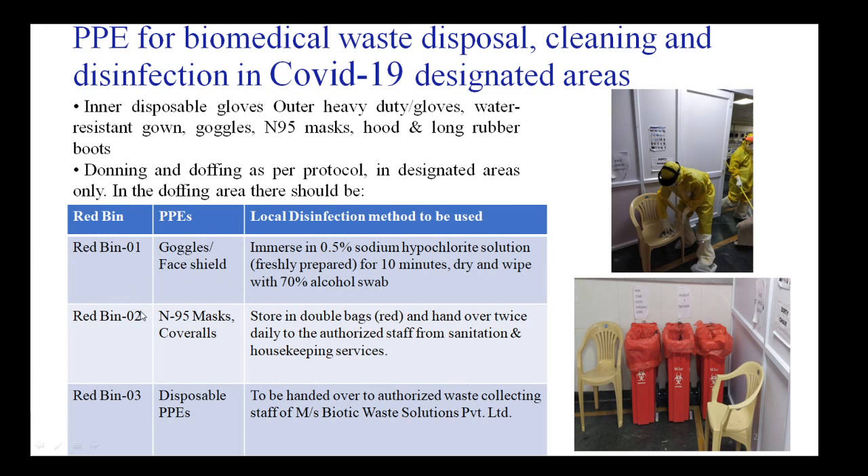The second red bin is for N95 masks and waterproof coveralls. These should be stored in double red bags and handed over twice daily to authorized sanitation and housekeeping staff. The third red bin is for disposable PPE items like shoe covers and inner gloves, to be handed over to authorized waste collecting staff of Biotech Waste Solutions Private Limited for biomedical waste disposal.